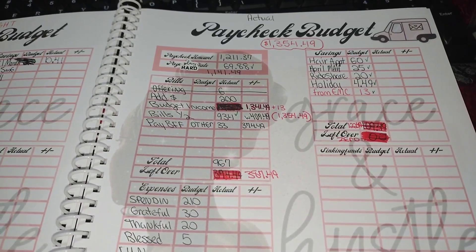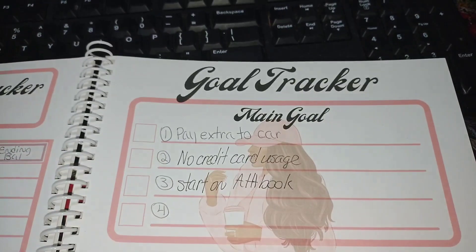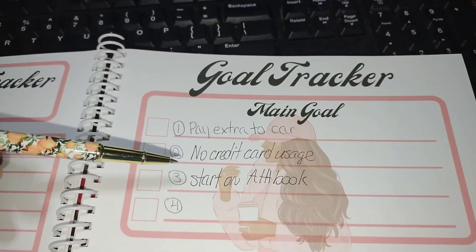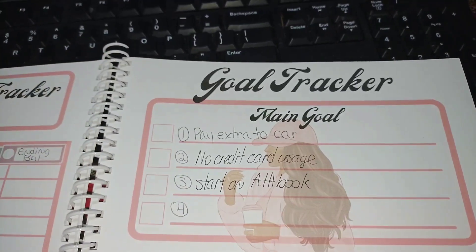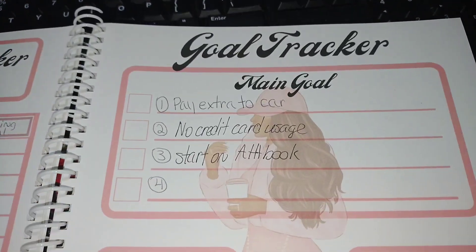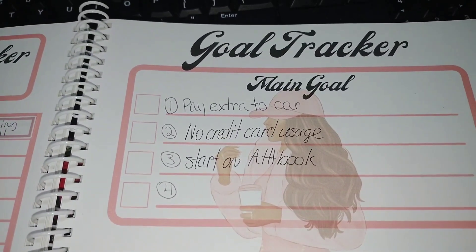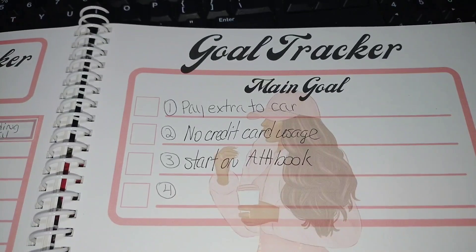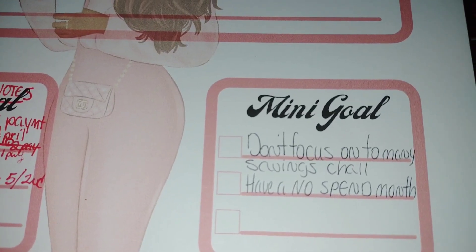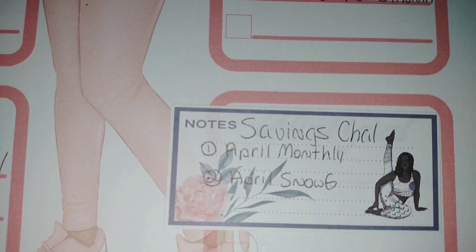Let's go ahead and check in on my goals. My first goal is to pay extra towards the car — I could check that off, but I'm going to wait. Next, no credit card usage. I did take all of my credit cards out and haven't used them. Also, when it comes to starting Atomic Habits, I'm going to start that today. When it comes to the mini-goals, don't focus on too many saving challenges — I'm actually doing that and have only been focusing on the savings challenges here.